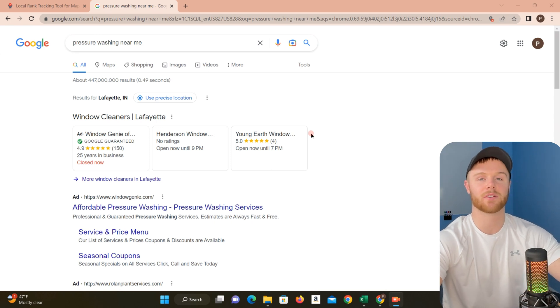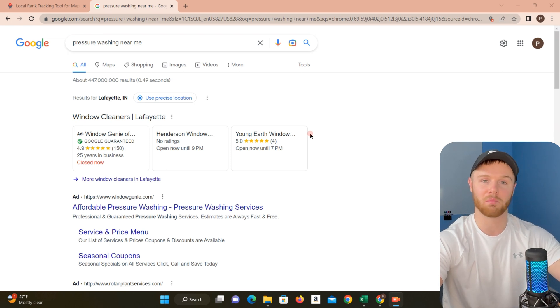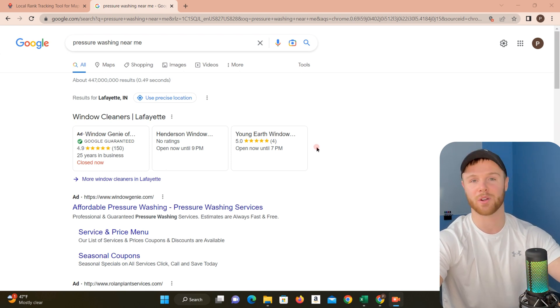What's up guys? Dylan with The Wash Nerds, and today we're going to take a look at a very powerful local SEO tool. I really think you guys should be using this whether or not you do your own SEO — this can be a great way to check that your SEO company that you're paying $1,500 a month is actually getting you the results that you're after. So let's jump right into it.